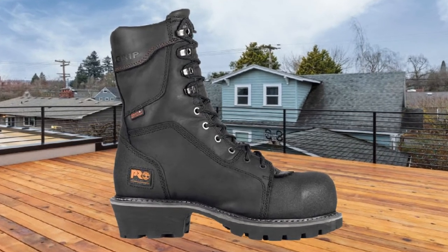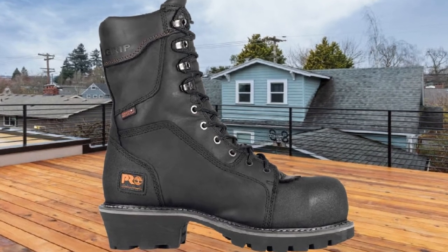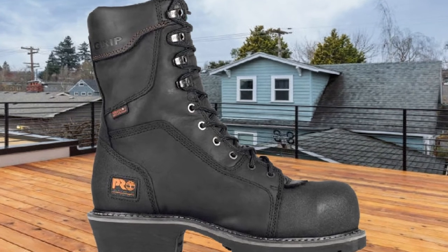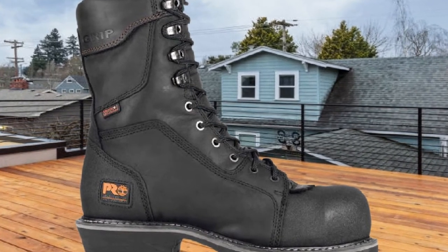The leather material used for this work boot is strong and breathable. There is a break-in period of around a day or two because of the rigidity of its full-grain leather. Further, the thickness of the Vibram sole contributes to its electrical insulation.